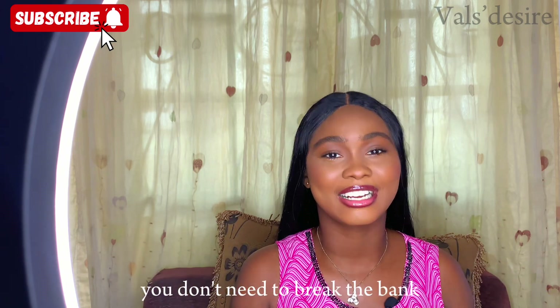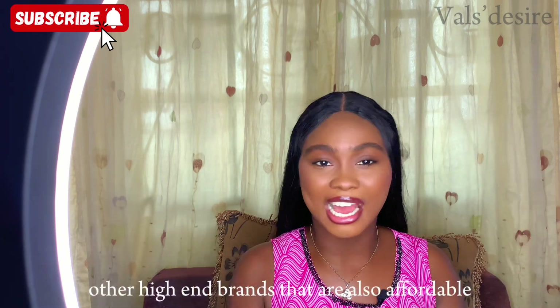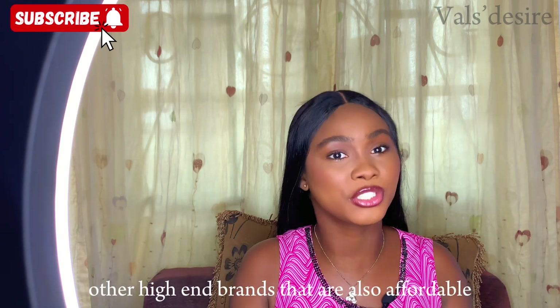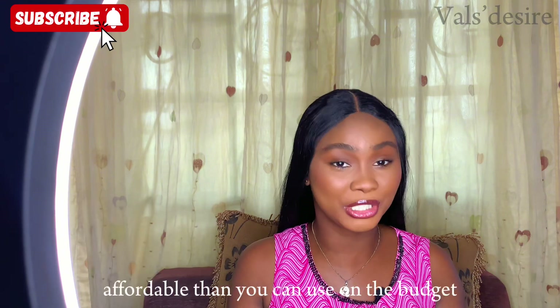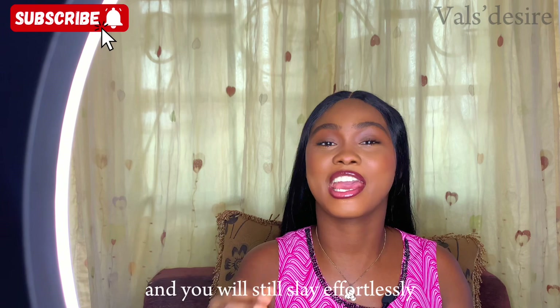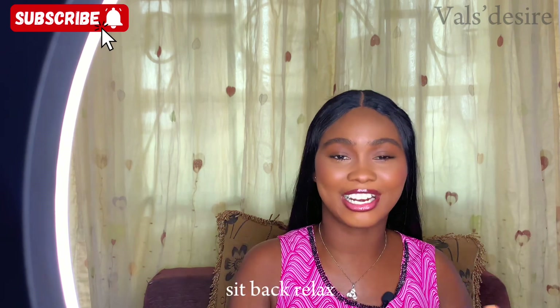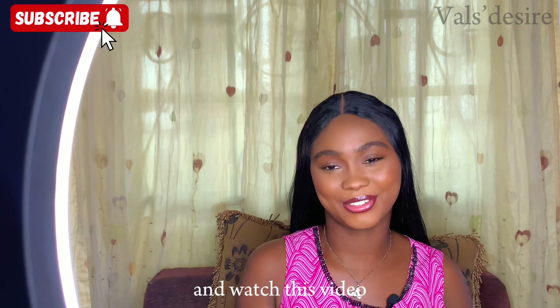We have Nigerian brands that are affordable, other high-end brands that are also affordable, and good brands you can use on a budget and still slay effortlessly.